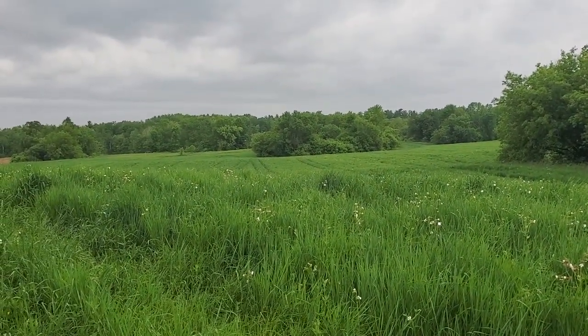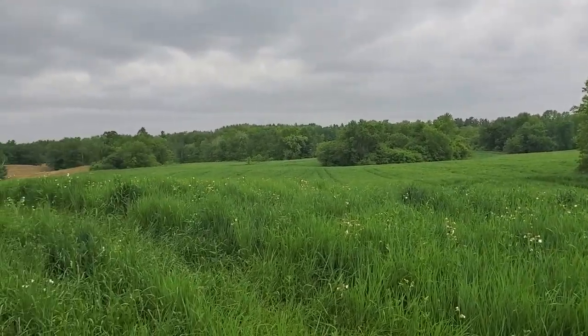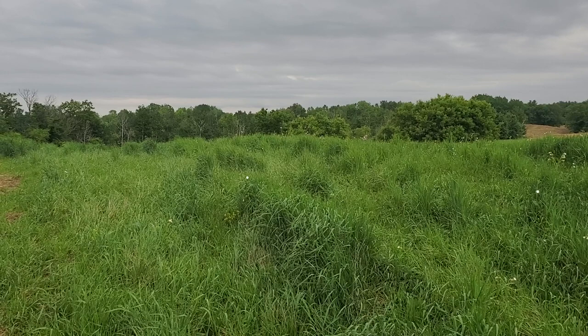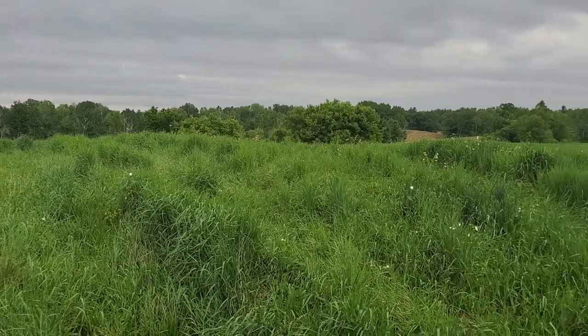We're supposed to get about an inch of rain tonight. I still have to get my corn and beans in, but it's going to have to wait — it's been pretty wet here the last two weeks. Every time it starts to dry up I think okay, I'm ready to go, and then it rains again. Anyway, there's the Kernza.